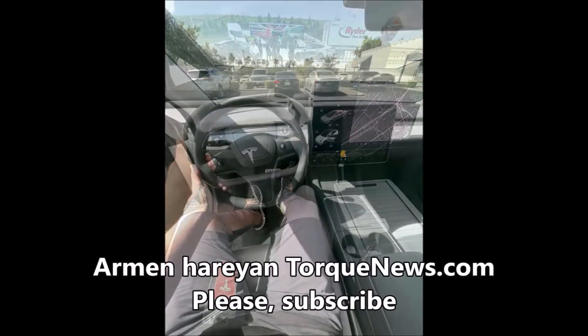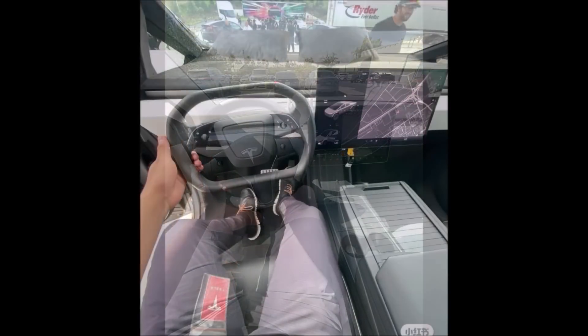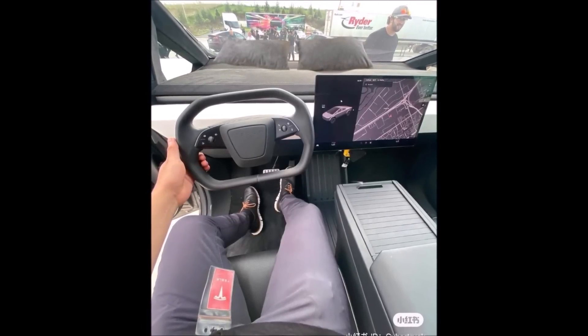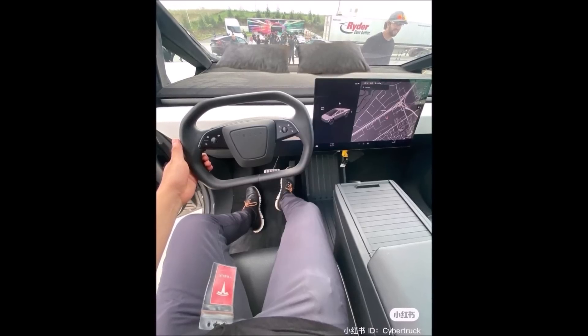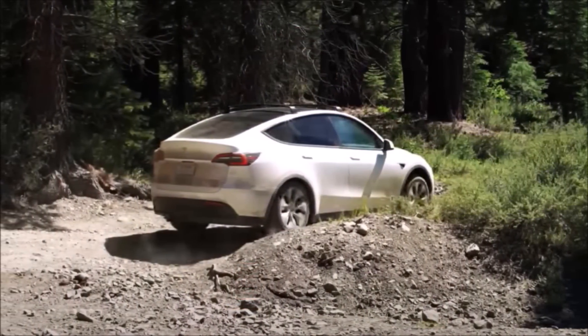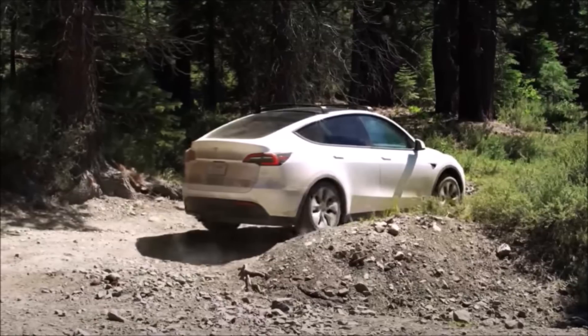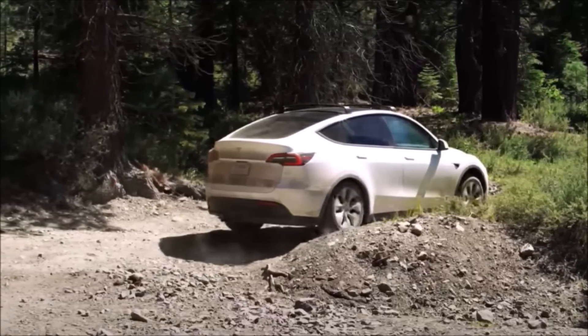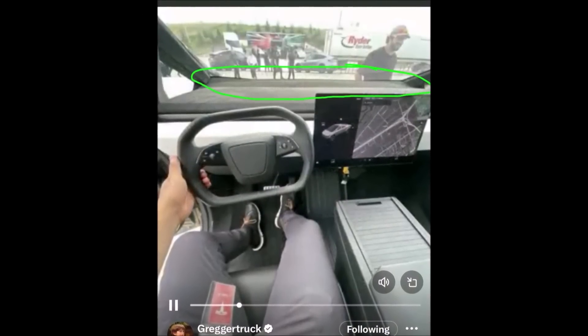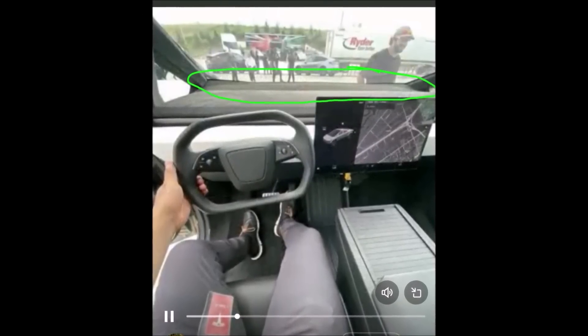The video has gone viral, with many people commenting on the size and spaciousness of both Tesla vehicles. The Cybertruck is significantly larger than the Model Y, both in terms of exterior dimensions and interior space. The Cybertruck's dashboard is also much more minimalist, with a single large touchscreen controlling most vehicle functions. The Model Y's dashboard is more traditional, with a mix of physical buttons and a touchscreen, and it has a smaller front windshield, which some may find claustrophobic.